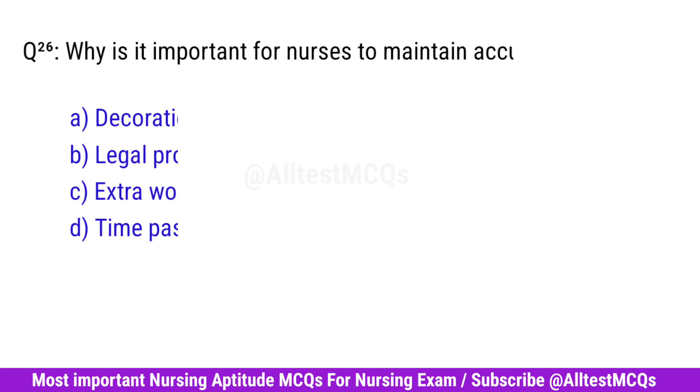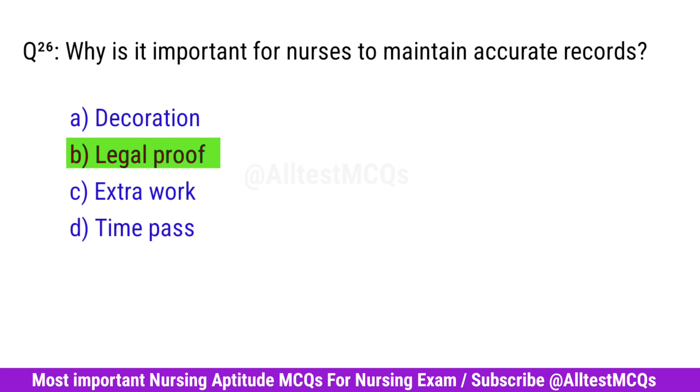Question No. 26. Why is it important for nurses to maintain accurate records? Right option is C. Legal proof.